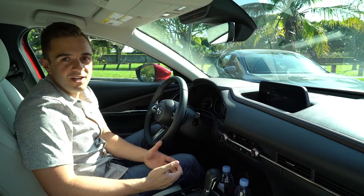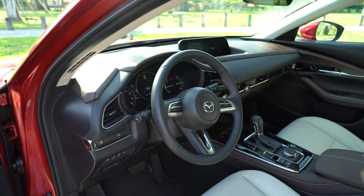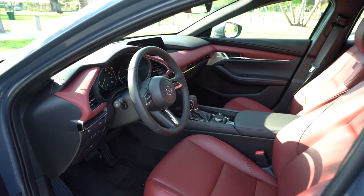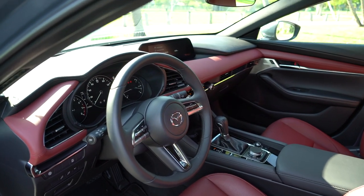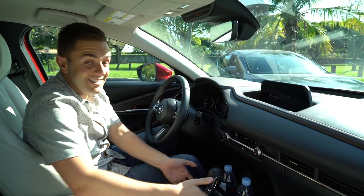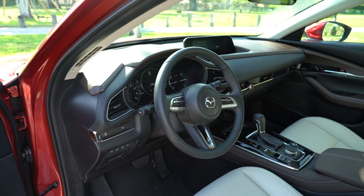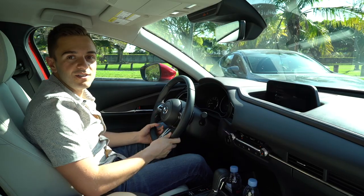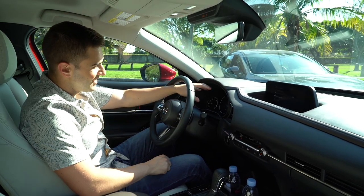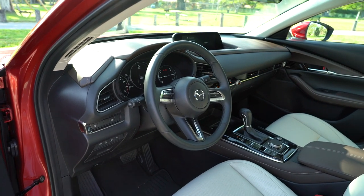These cars are basically clones of one another, and that's especially true in the interior. Right here you get the same 8.8-inch infotainment display and the same clickable wheel to scroll through the menus, with buttons surrounding it in the exact same spot in the two center consoles. The steering wheel is the same — a thin rim design with paddle shifters on either side — and you get the exact same partially digital display in front of either steering wheel in both cars.